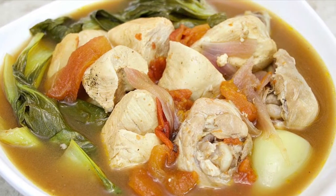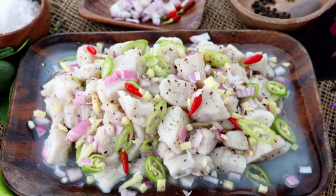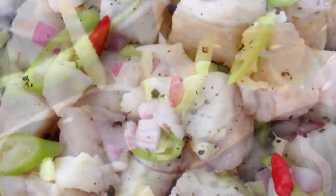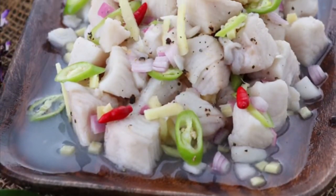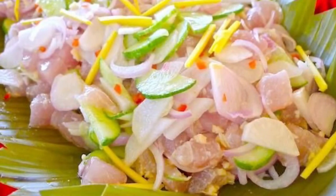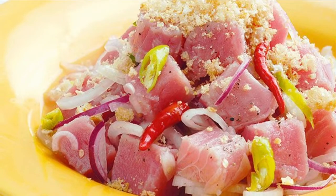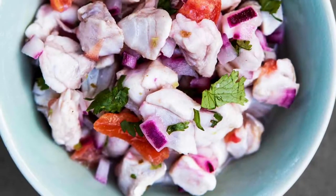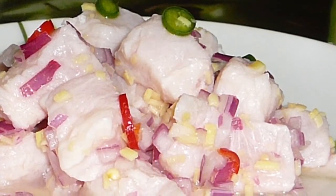Fifth on our list: Kinilaw, literally meaning eaten raw, is more accurately a cooking process that relies on vinegar and/or acidic fruit juices, usually citrus, to denature the ingredients, rather than a specific dish, as it can also be used to prepare meat and vegetables. The most common kinilaw dish is fish kinilaw, prepared using raw cubed fish mixed with vinegar — usually coconut vinegar or cane vinegar — as the primary denaturing agent. It is flavored with salt and spices like black pepper, ginger, onions, and chili peppers, commonly bird's eye chili.